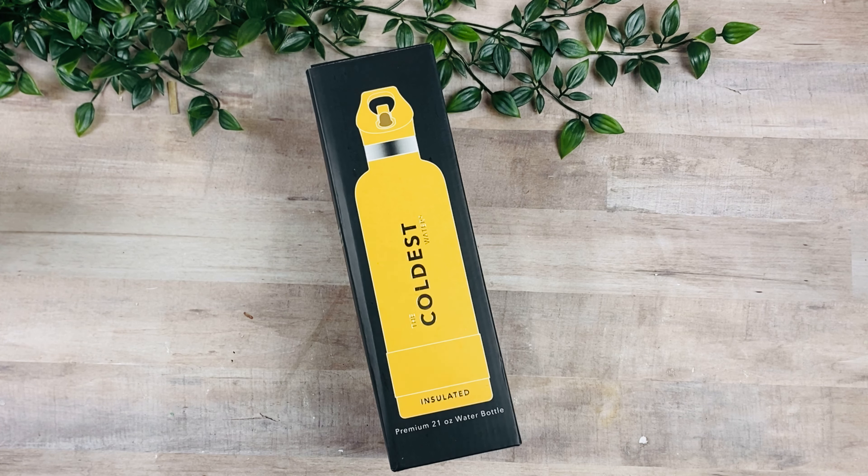Hey guys, this is Rosa Kelly. Today I'm here to do an unboxing for the Coldest Water Bottle, and I'm also going to be announcing the winner of my full series giveaway, so let's get right to it.